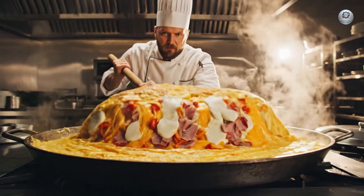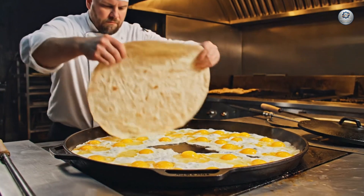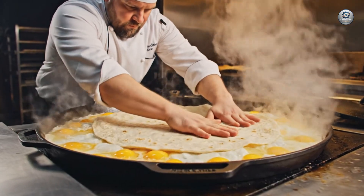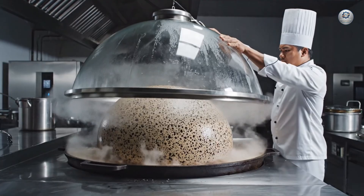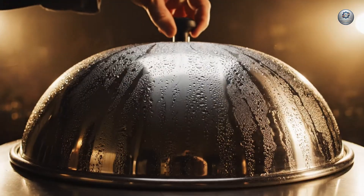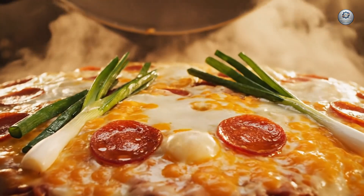With a spatula the size of a shovel, the chef executes the perfect flip — a maneuver demanding immense strength. The chef traps the immense heat as the atmospheric dome seals, creating the perfect pressurized environment for the Titan egg. Behold the Titan pizza omelet — a masterpiece of molten cheese and savory delight, finally revealed.